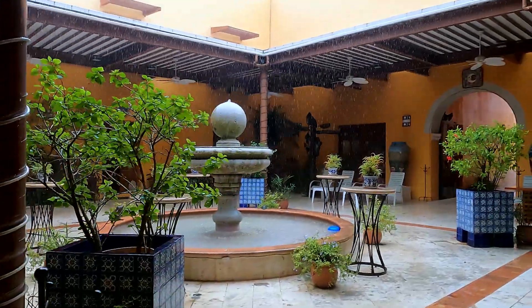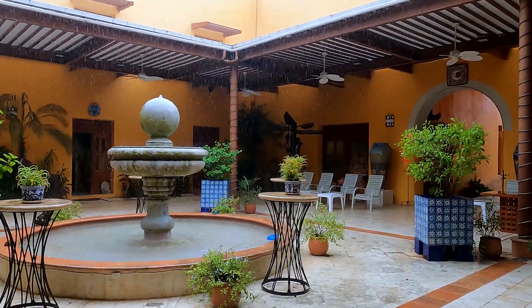We got really lucky that we were inside because it started downpouring like crazy. It probably lasted about 20 minutes, and now it's still a little gloomy. It will probably rain again but we're going to go check out another cenote.